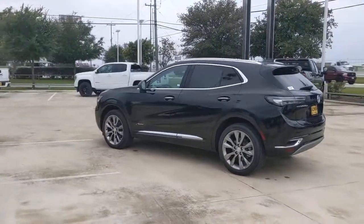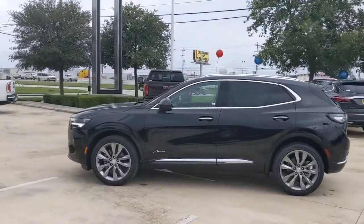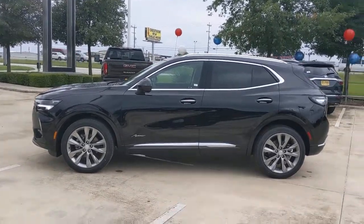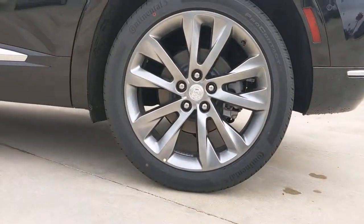Keyless entry, navigation system, lane keeping assist, heated mirrors, backup camera, remote engine start, cooled front seat, heated rear seat, premium sound system, satellite radio.